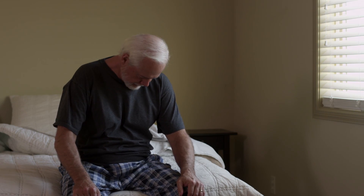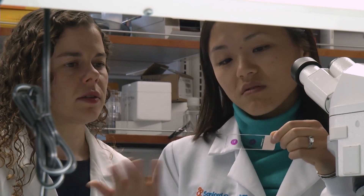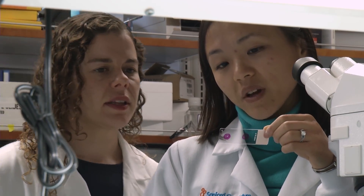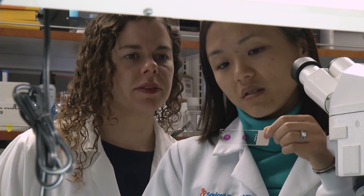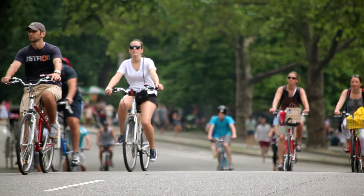End-stage heart failure can be really bad in that patients would have difficulty even getting out of bed to go to the bathroom because they basically can't breathe. This could be something where they could basically have a normal quality of life. A medical first that not only repairs but reverses the damage done by a heart attack, giving patients the possibility of living longer, healthier lives.